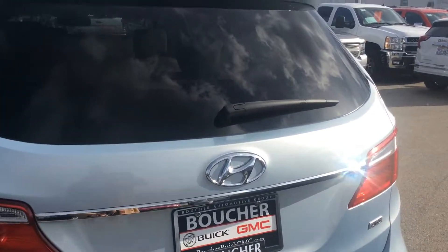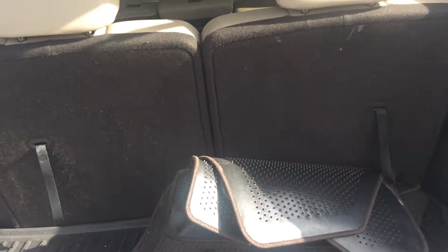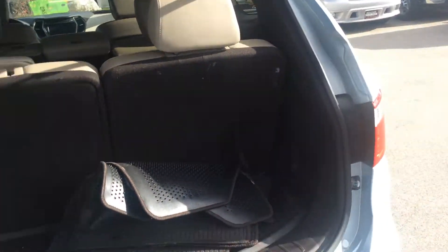This vehicle is an all wheel drive. It does feature a third row — as you can see, we also got some nice mats for you. These seats do fold down, and the second row is a 60-40 split bench which also folds down.